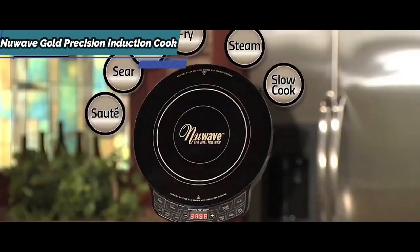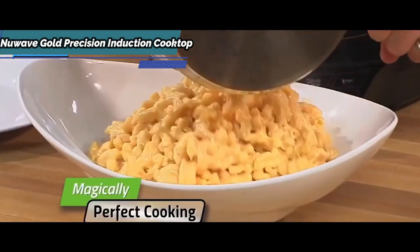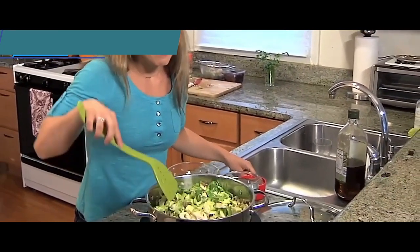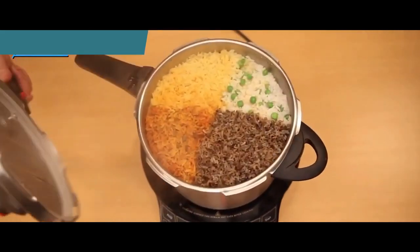Despite its portability and compact size, the NuWave PIC offers a large cooking surface measuring 9 inches in diameter — bigger is better — allowing for more variety in dishes and portion sizes. For the listed price, you can't beat this one.